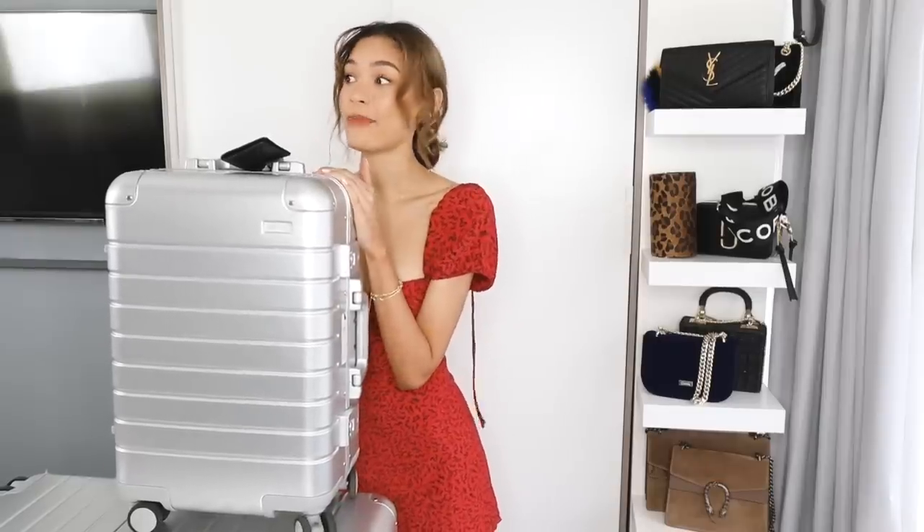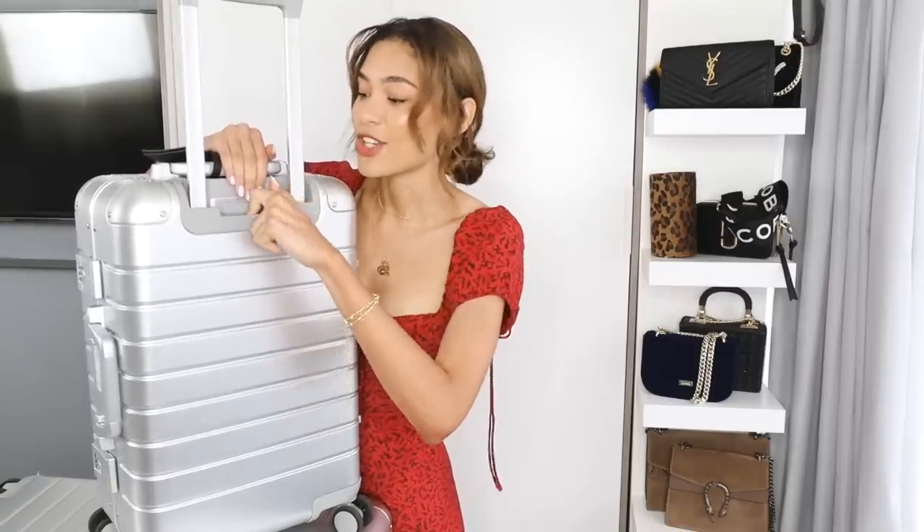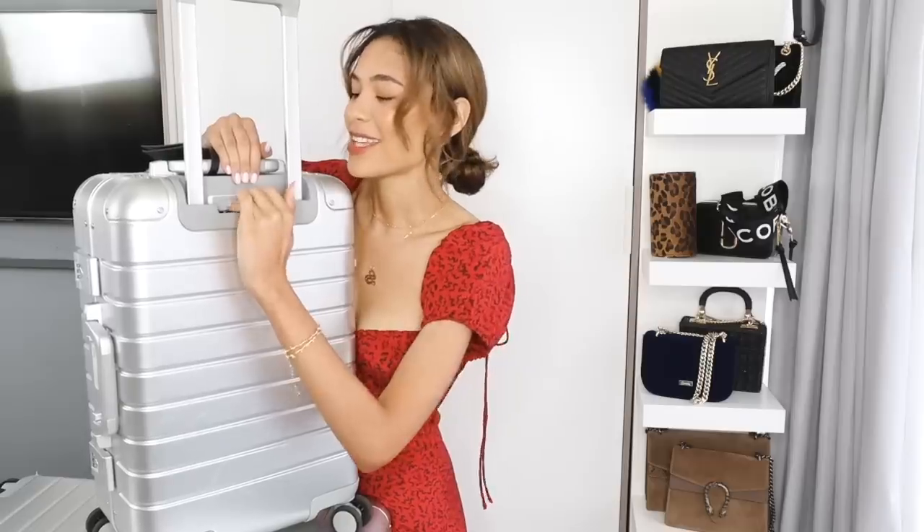Starting off with where my luggage is from — it's from Away. You guys actually recommended it to me. I said on my Instagram story that I really wanted some silver hard luggage that's super durable but still looks cute. Away was the cheapest brand I found for that. One cool thing about this case — there's a charging dock in the back. Technology, we are just so advanced these days.